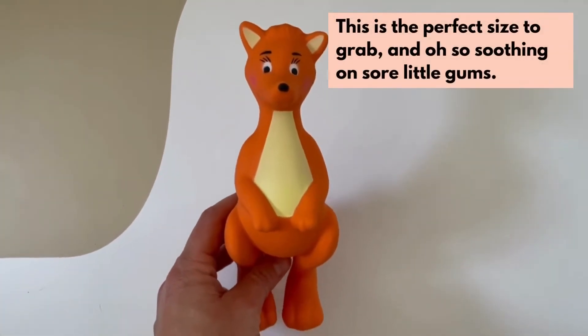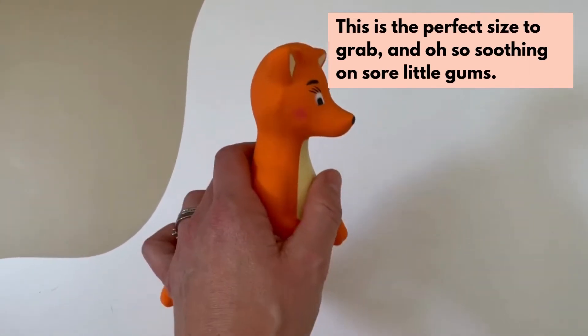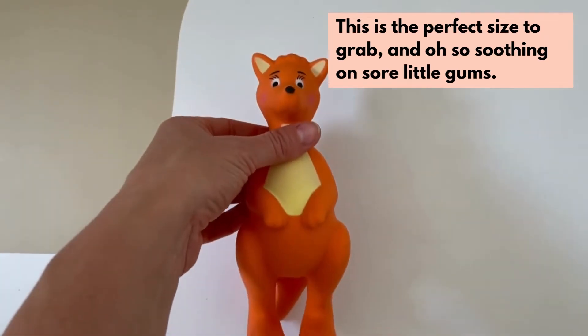Special mention at this age for the teething toys. This Mizzy the Kangaroo Kiva is the perfect shape for babies to grab, and will be so satisfyingly soothing for them to gnaw on.